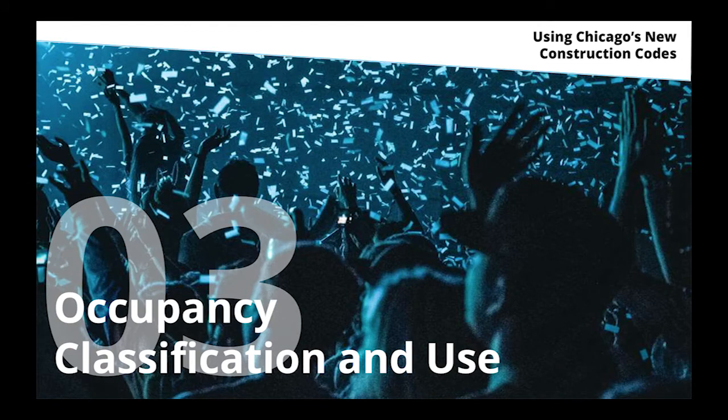Occupancy classification — this is an area where I think it's going to make a big difference. Chicago today speaks a very different language. Many of us are used to it, but I think there's a little bit more logic and a little more user-friendliness to the IBC's classification system.